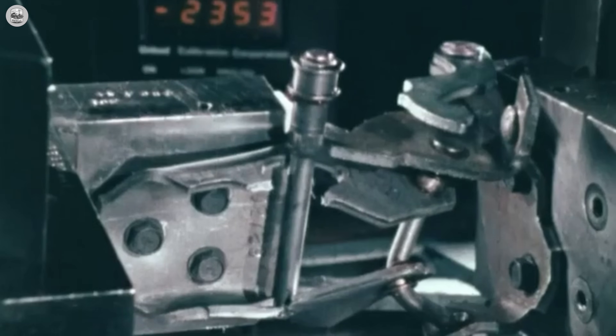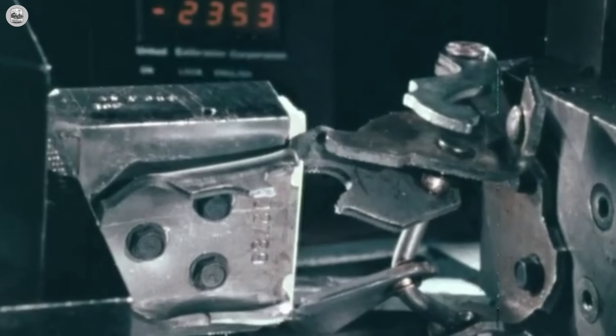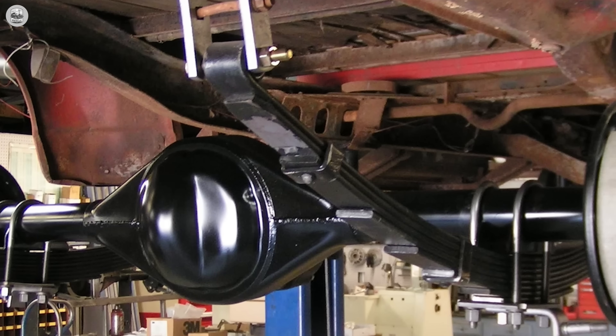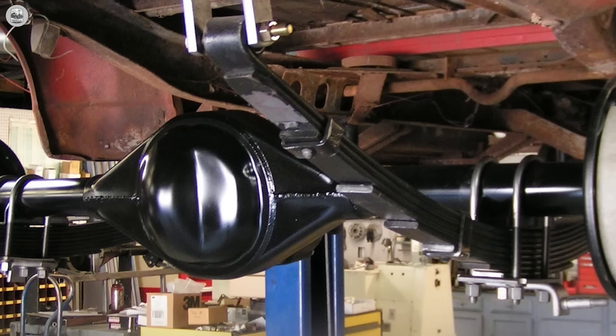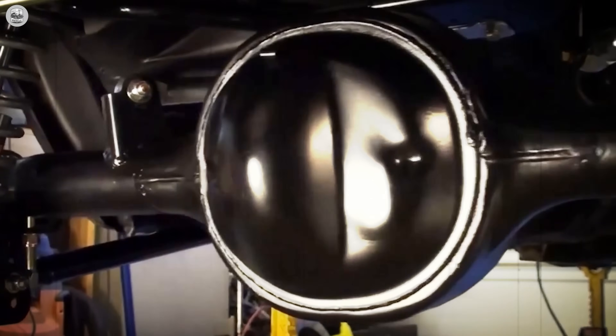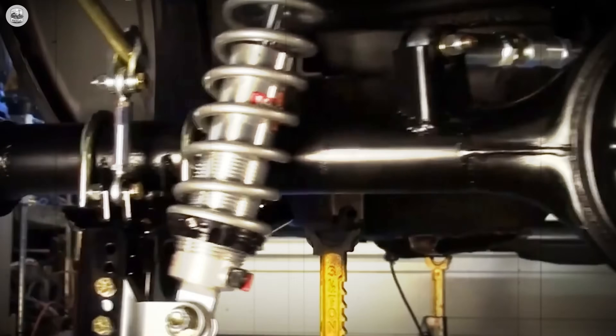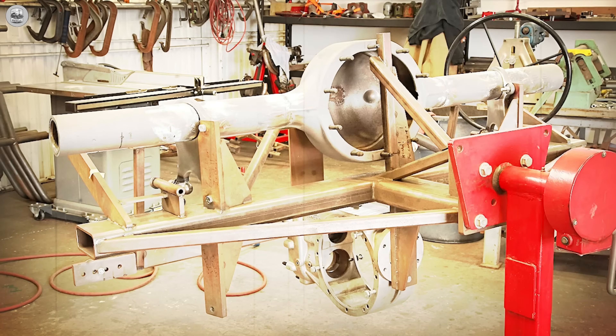Ford stopped fitting them in passenger cars after 1986, but the aftermarket refused to let the story die. Today you can buy NASCAR-style fabricated housings, brand-new nodular third members, and alloy 35-spline shafts stronger than any factory original. It's no longer just an axle — it's an arsenal, the mechanical armory of a generation. But when Chrysler entered the arms race, they didn't chase versatility. They chased raw, unblinking indestructibility.